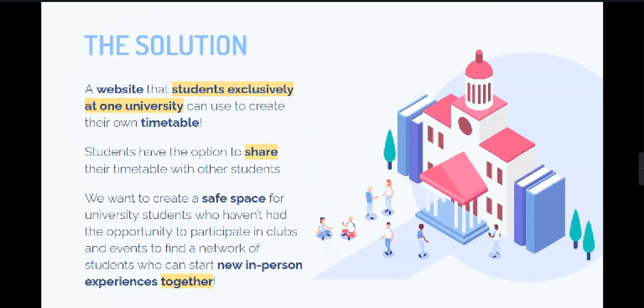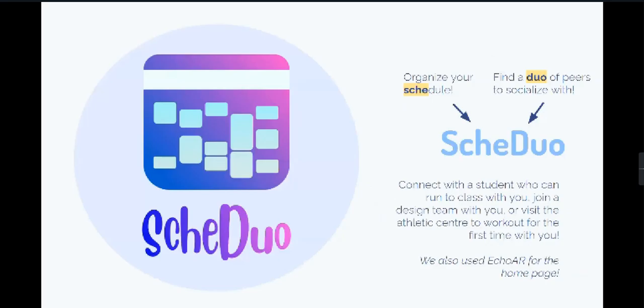Our primary goal is to help university students not only organize their in-person courses, but to provide a safe platform for students who haven't yet had in-person experiences to share their schedules and match with like-minded students willing to work on academics and extracurriculars together. Scheduo partners with universities who want to promote student life and networking while maintaining a professional academic foundation. Our key feature is in the name Scheduo itself, allowing students to schedule their workloads while finding duos of peers to connect with.